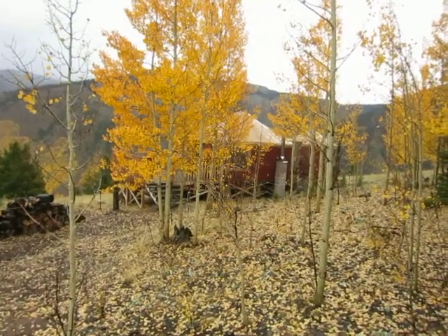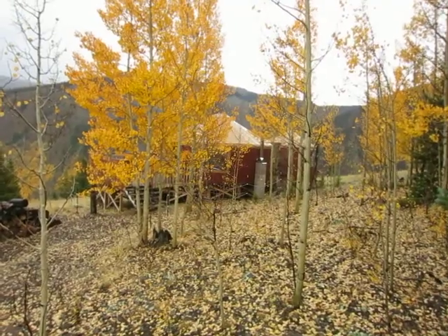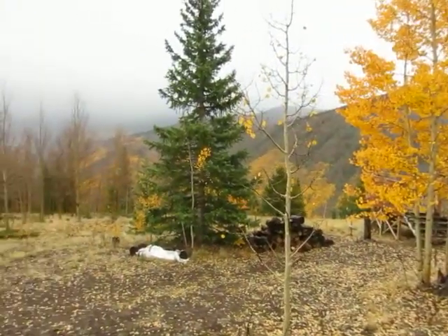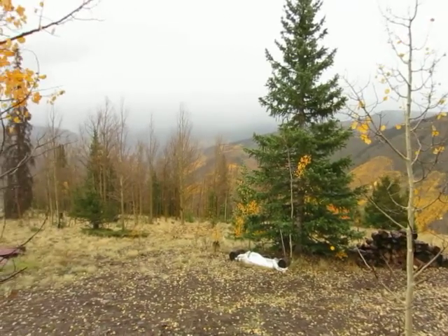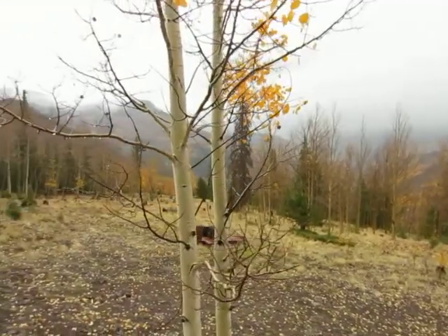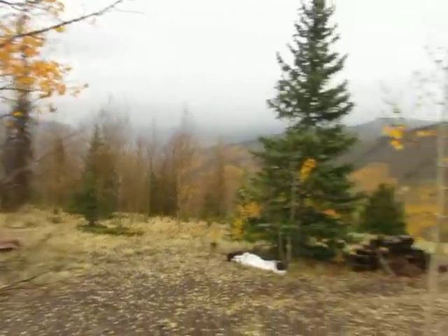This is a view of the exterior of the yurt after we remodeled it. I'll do a quick panorama — it's raining today so we can't see the mountains, but there are other videos and photos on the site where you can.